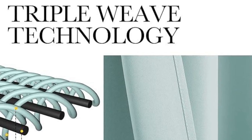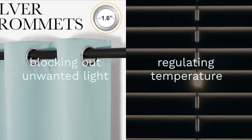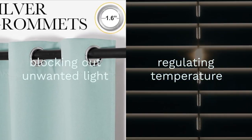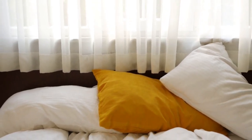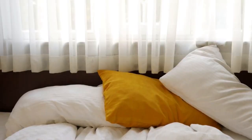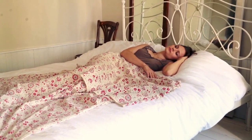Dive into a world of tranquility as these draperies envelop your room, blocking out unwanted light and regulating temperature year-round. Experience the epitome of comfort and style with Nicetown, where luxury meets practicality. Elevate your bedroom oasis to new heights of relaxation and elegance.